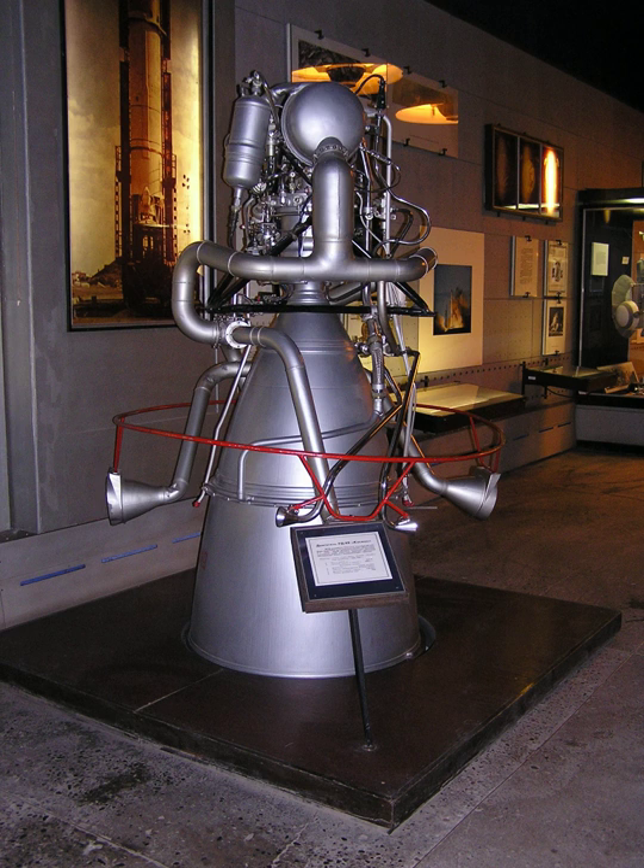When Yangel's OKB-586 was tasked with developing a launch vehicle out of the R-12, they had to develop an upper stage from scratch. The critical issue was the low specific impulse of the first stage, and thus a very high efficiency upper stage engine was needed. For this, Glushko offered to adapt the RD-109, and Yangel accepted the proposal. It flew some very important missions on the Cosmos 2 launch vehicle, with some 165 engines produced.